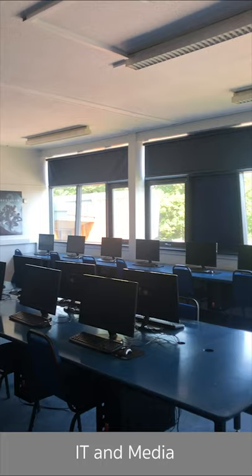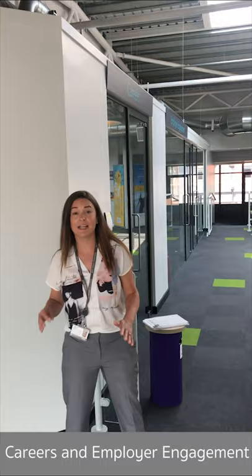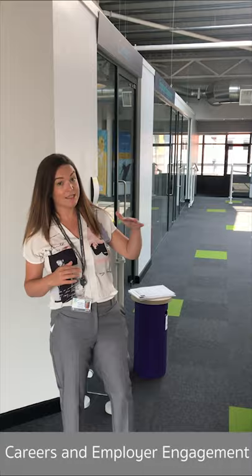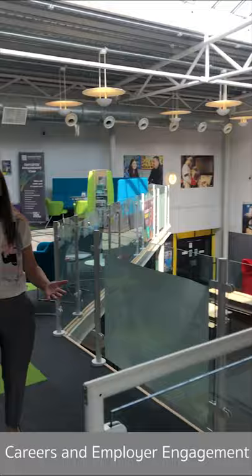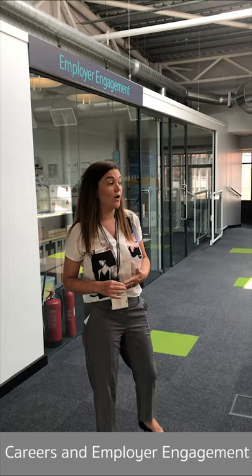This is one of our IT suites and games design areas. We've got great technology — high-speed Windows 10 computers — using top-quality equipment to get you into the industry of games design or IT specialism. This is also the newest part of the college, housing a fantastic employer engagement and careers department. You can come here to get careers advice, work placements, or employer links — appointments are available daily whenever you feel necessary.